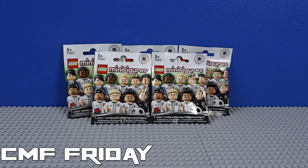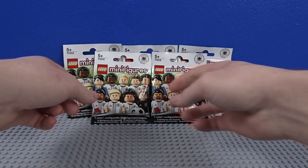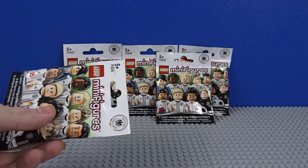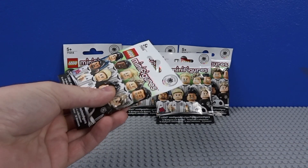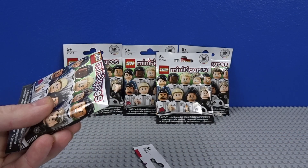So we start a new CMF series this week — it's the Deutschland Fußballbund, the German national football team, I think from 2016. There are 16 minifigures to collect: one goalie, one of the managers, and then the rest are all outfield players. I do know quite a lot of these players because they've played in England. These figures are really hard to feel for because they all come with the football, and a lot of them have the same hair piece — just different colours. So it is very, very random.